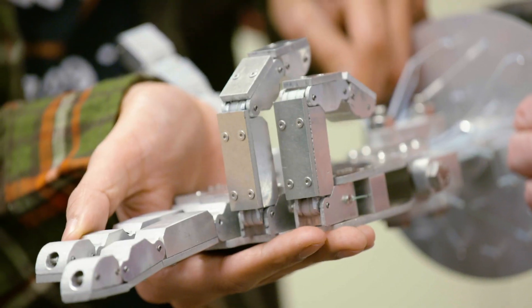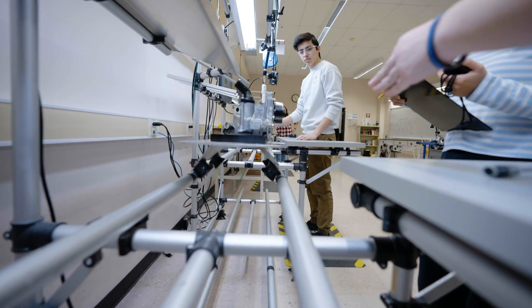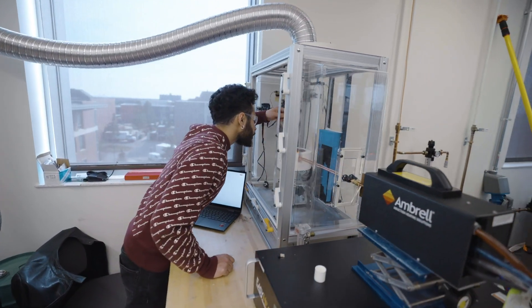Here in our department, we offer three graduate degrees: a PhD in mechanical and industrial engineering, and two master's level degrees — one in engineering management and the other in industrial and systems engineering.